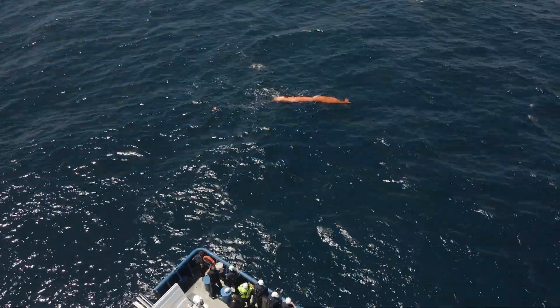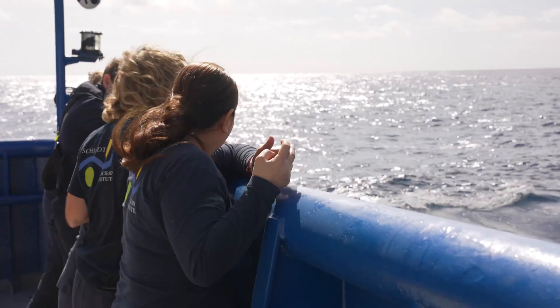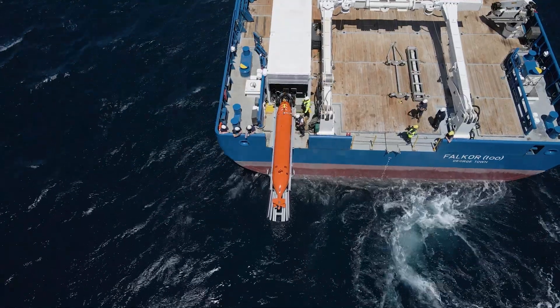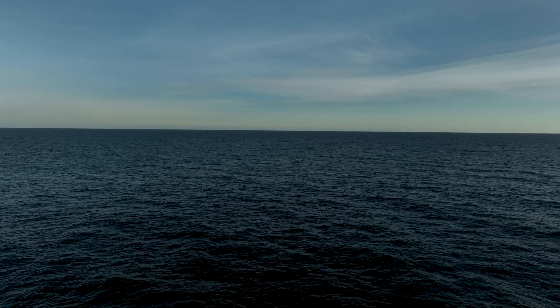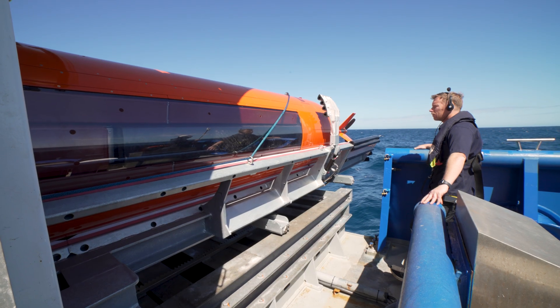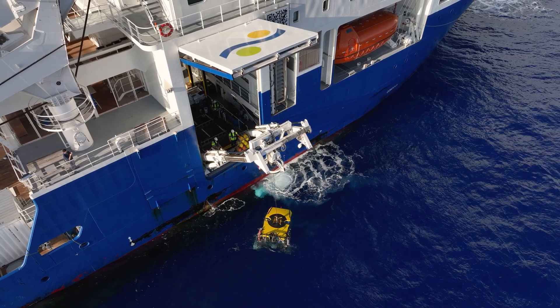The sea trials went exceptionally well. We tested a number of different capabilities of the vehicle, which all proved very successful. We'll do the initial mapping with the ship to get a broad view of the seafloor, then use the AUV for going in and really looking at some specific areas, and then use the ROV for going down and doing sampling and scientific missions.